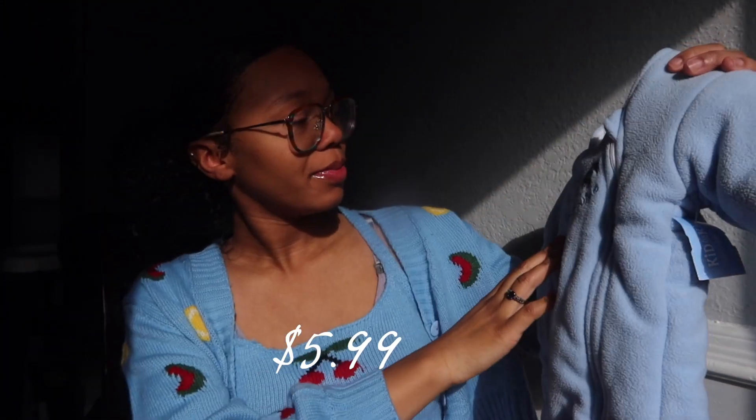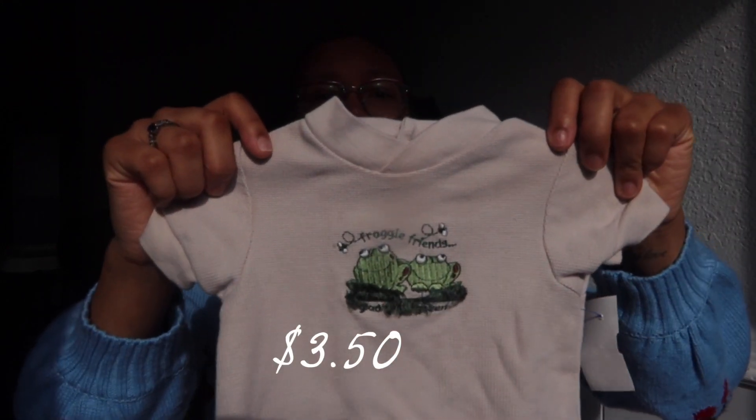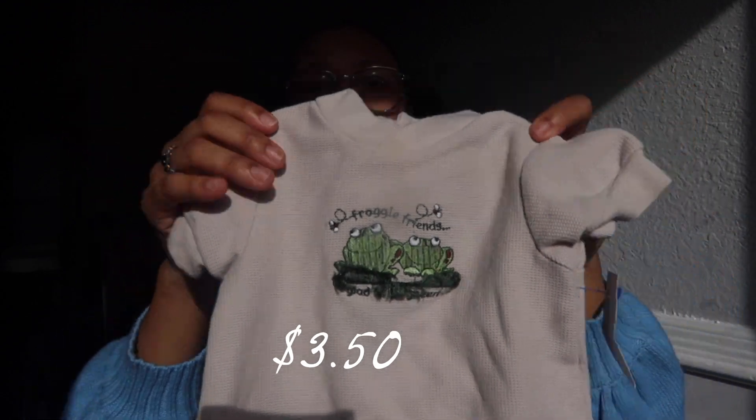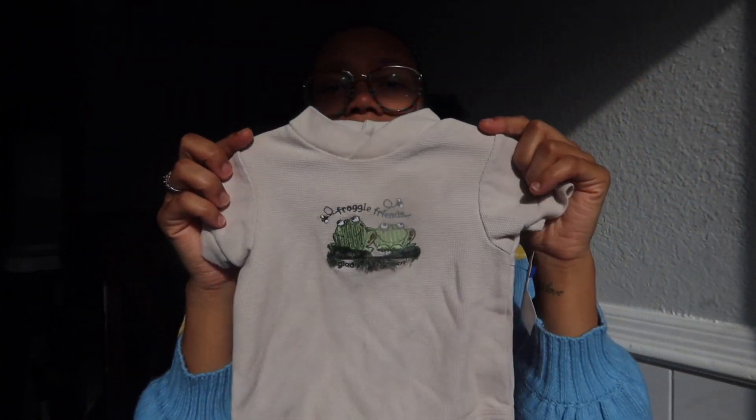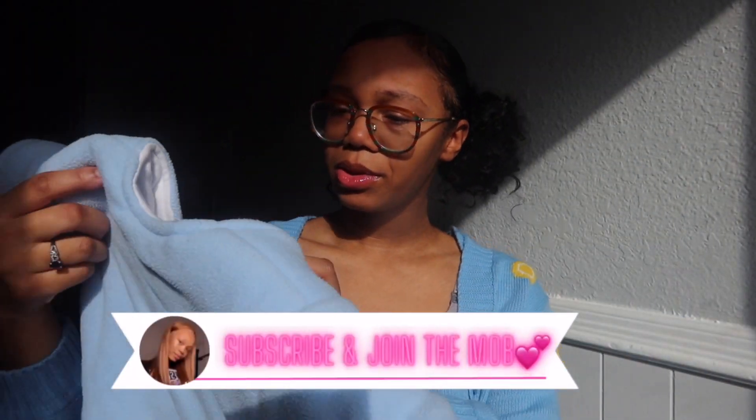The next item is a real steal because if you see this anywhere else it's going to be $40 or more. I got a baby Merlin's Magic Sleep Suit — I got this for him in case we want to bring him out in the colder months, or we may use it for sleep; I just don't want him to overheat. The size for the sleep suit is large, six to nine months.